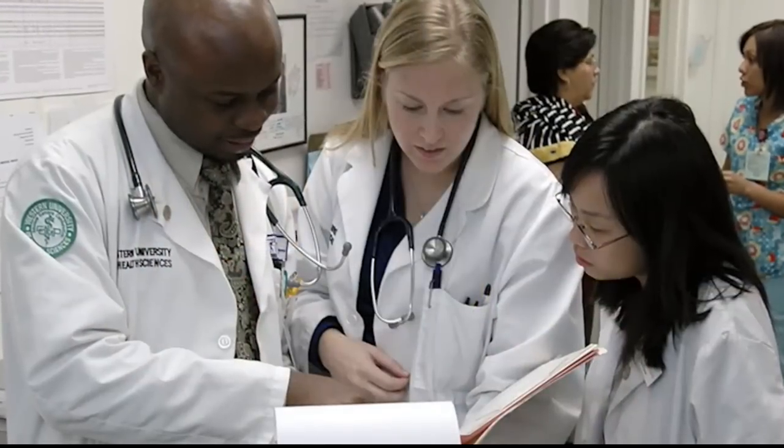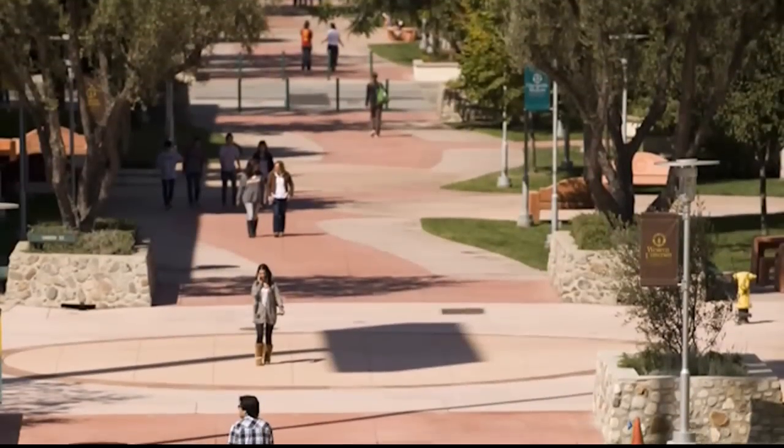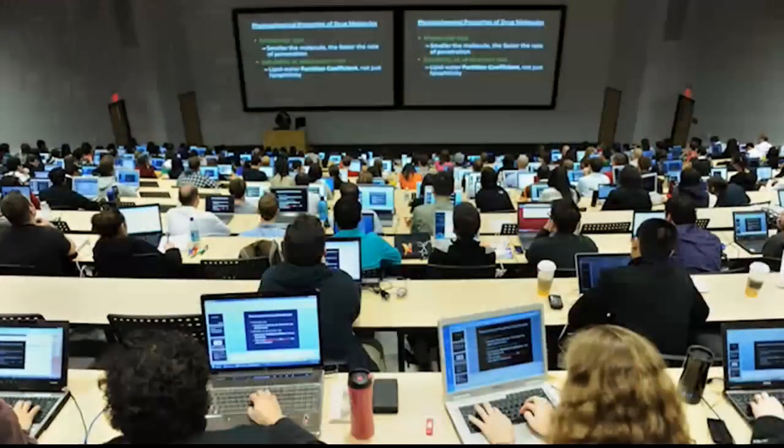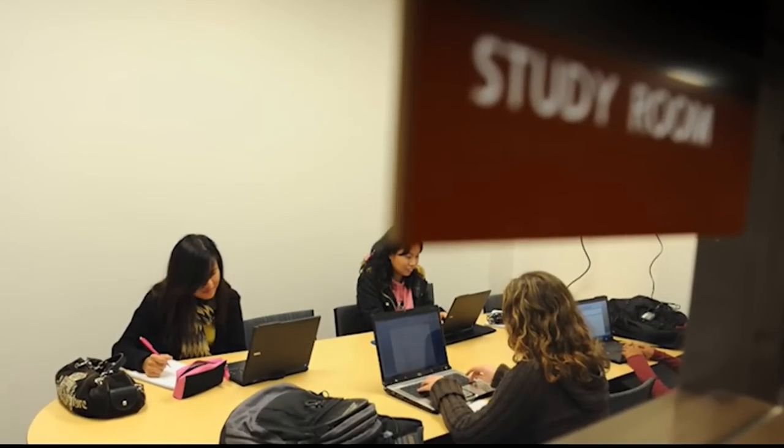Presently, Western U has graduated over 8,400 health professionals, and we have about 3,000 students currently enrolled in our various degree programs. Our campus encompasses over 22 acres and includes classrooms, labs, and study areas equipped with state-of-the-art technology.